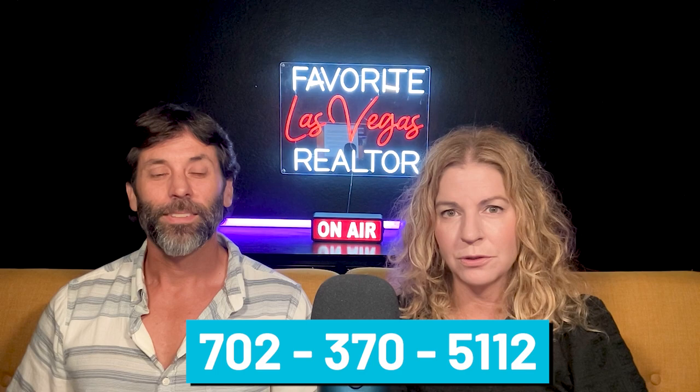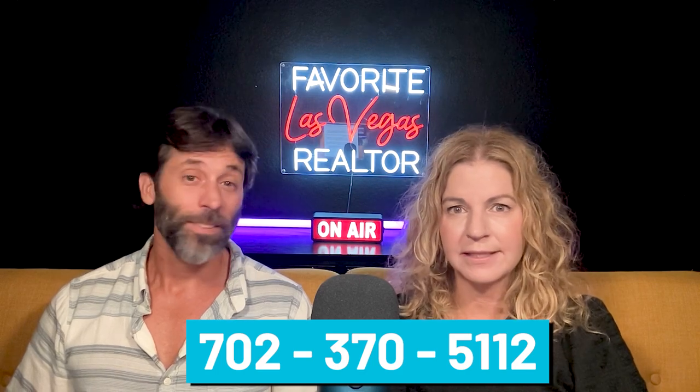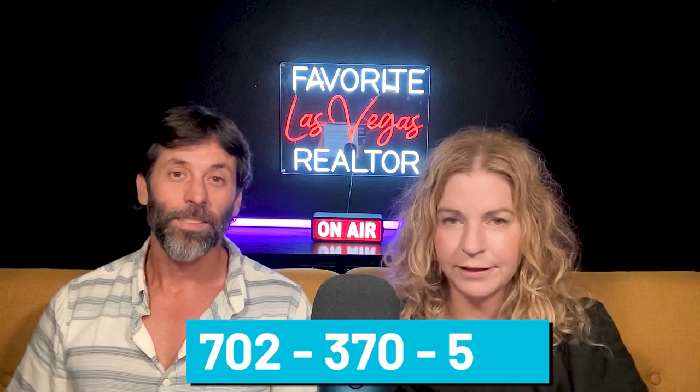But before we get started, make sure you hit that like button and subscribe. We've got lots to go over. And if you're thinking about buying a home here in the Las Vegas Valley, you can always reach out to me at 702-370-5112. I am a lifelong resident and I've been here for over 30 years, so I know pretty much every inch of this valley.